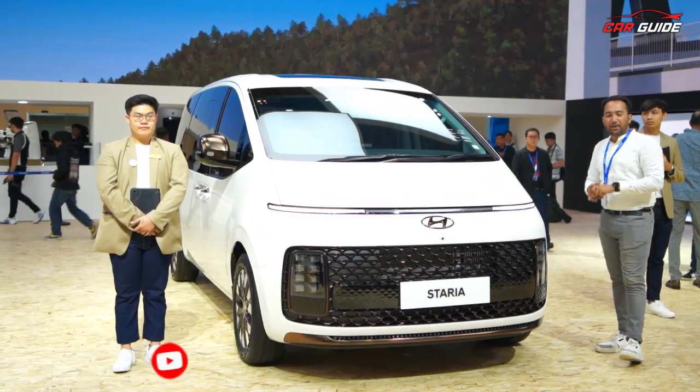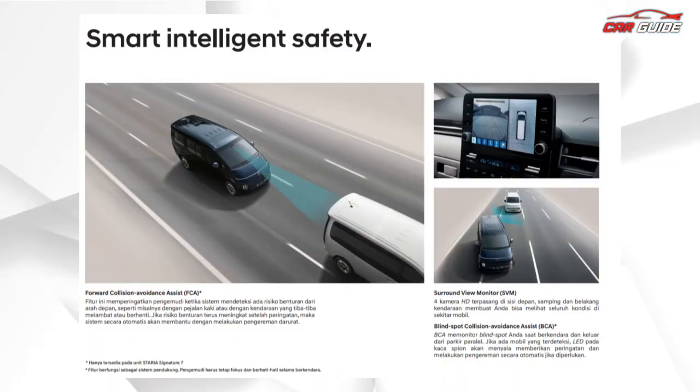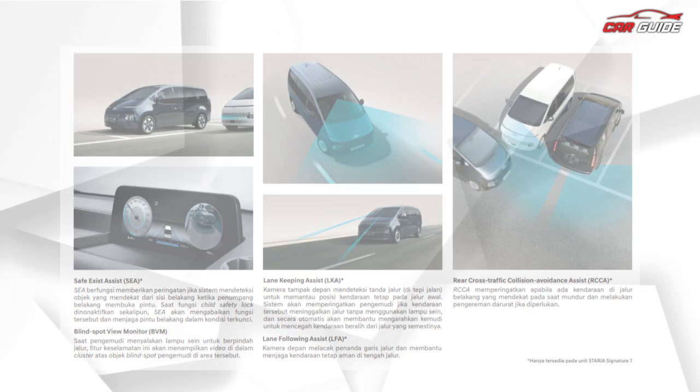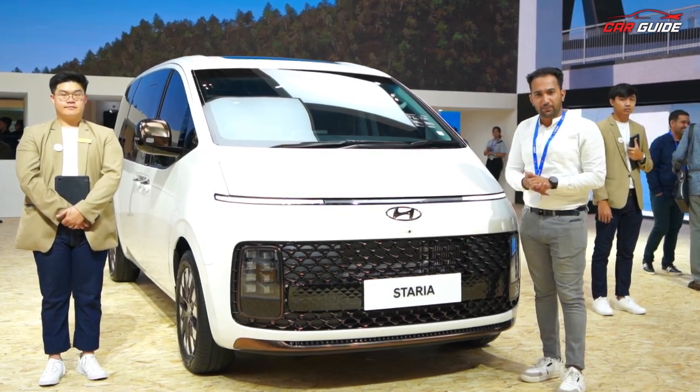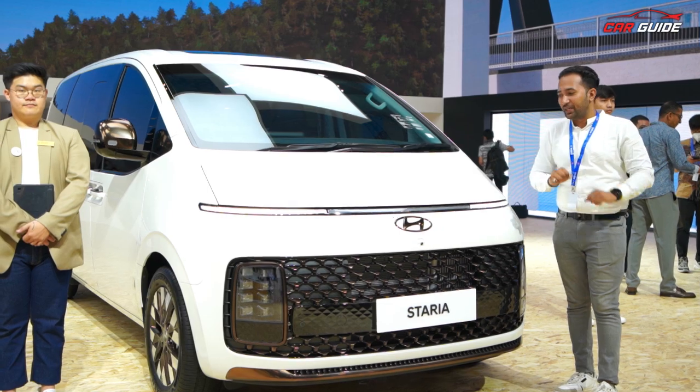First of all, we have to talk about safety, because it's a family vehicle. ADAS has all the functions you can get — adaptive cruise control, lane keeping assist, automatic emergency braking, forward collision warning, and lane departure warning. There is also traffic sign recognition. That's why this vehicle is special and very safe.